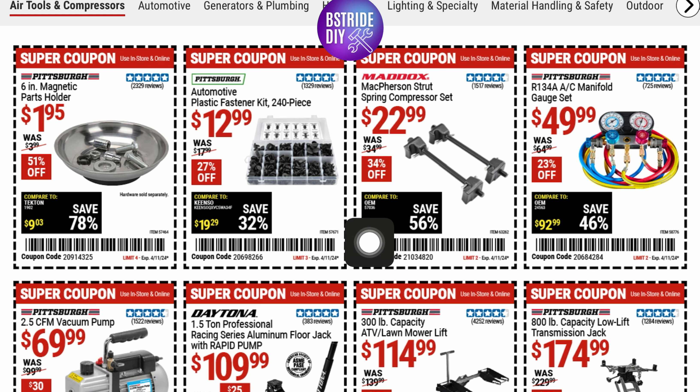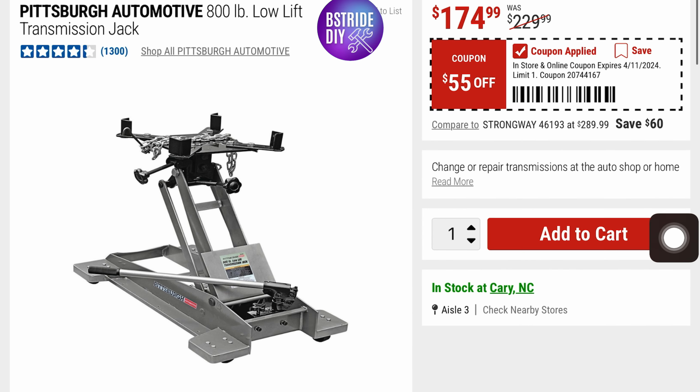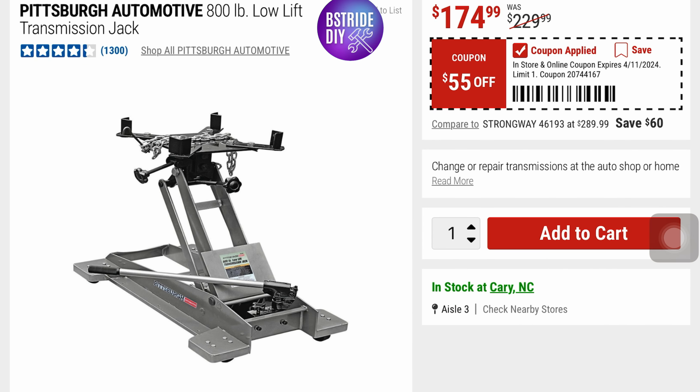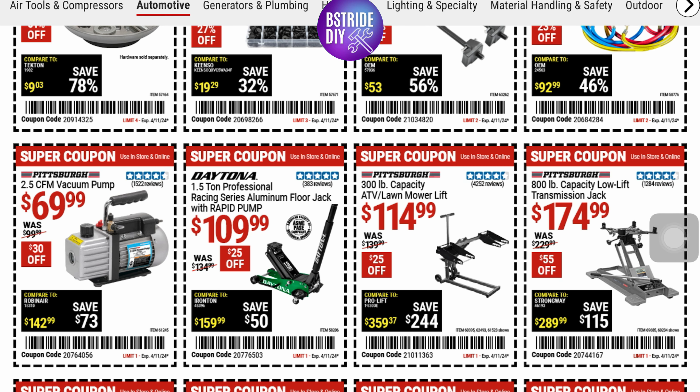They've got this automotive plastic fastener kit — it's a 240-piece kit for $12.99. And then a Pittsburgh Automotive 800-pound low-lift transmission jack for $174.99. They've also got a 1.5-ton Professional Racing Series aluminum floor jack with rapid pump for $109.99 — that's got five stars and is $25 off.